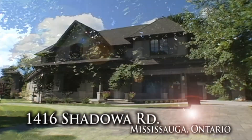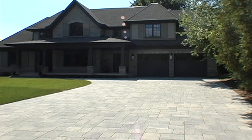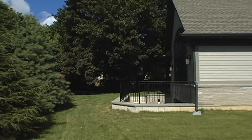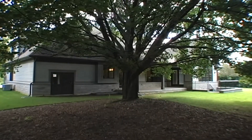Situated in the most sought-after Mississauga neighborhood, this beautifully appointed masterpiece sits on a fully landscaped property and features a nature's paradise surrounded by mature trees, plants and shrubbery, gorgeous architecture and a stunning walk-up from the fully finished lower level.